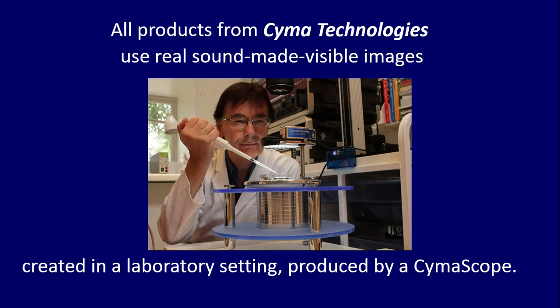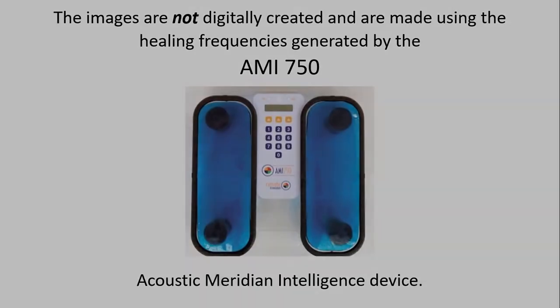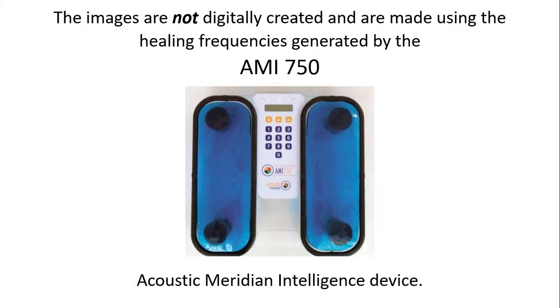All products from Cyma Technologies use real sound-made-visible images created in a laboratory setting, produced by a Cymoscope. The images are not digitally created and are made using the healing frequencies generated by the AMI 750 Acoustic Meridian Intelligence device.